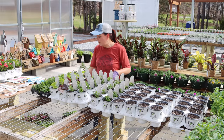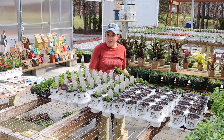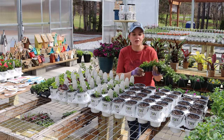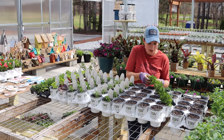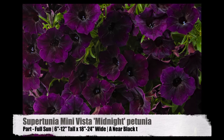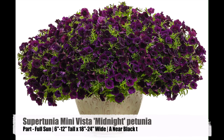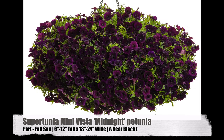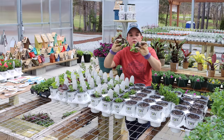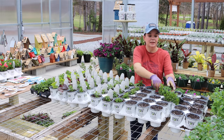Not only do we have one new Mini Vista — there are actually three new Mini Vistas. I texted Jerry and said 'have you seen the list of these new plants?' It was like Christmas on the first of March! Here we go: Supertunia Mini Vista Midnight. If you love Royal Velvet but it's a little too vigorous for your containers, Supertunia Mini Vista Midnight is going to be the plant for you. Look at that deep, rich color — the root systems on these guys are just fantastic.